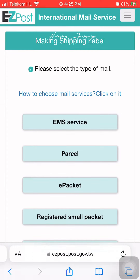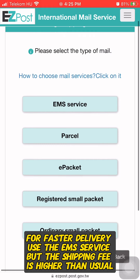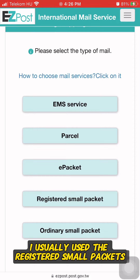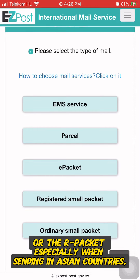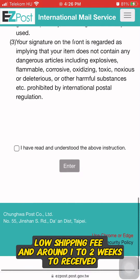Select your type of mail. For faster delivery, use the EMS service, but the shipping fee is higher than usual. I usually use the registered small packets, or the R packet especially when sending to Asian countries — low shipping fee and around one to two weeks to receive.